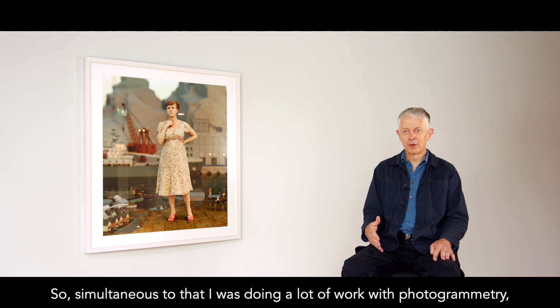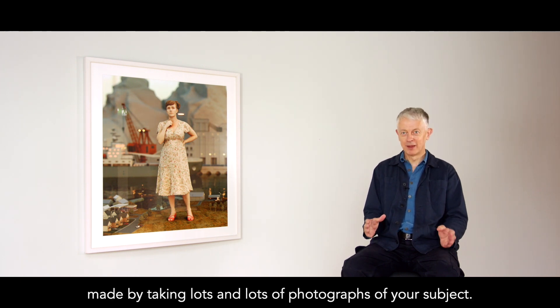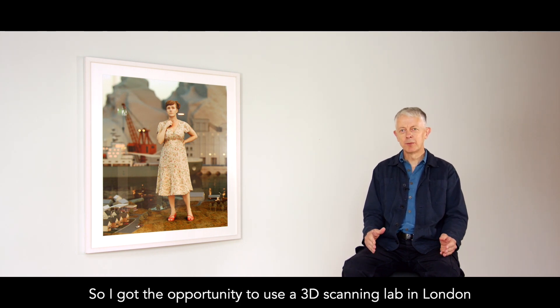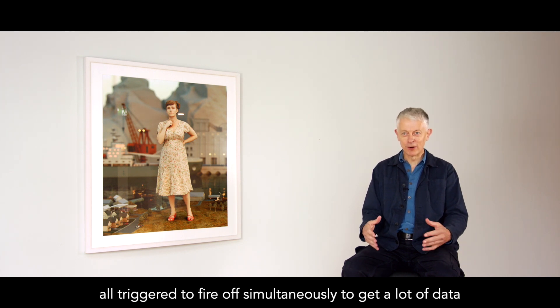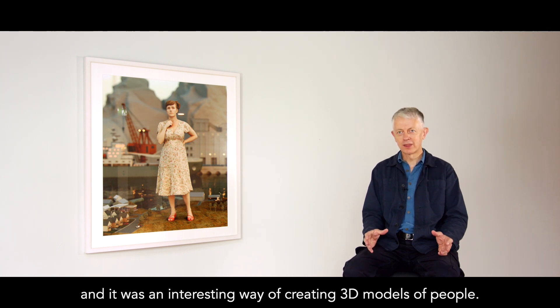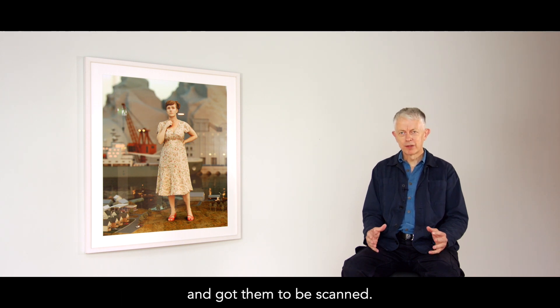Simultaneous to that, I was doing a lot of work with photogrammetry, which is a form of 3D scanning made by taking lots and lots of photographs of your subject. I got the opportunity to use a 3D scanning lab in London, which was basically a room that was a dome of cameras, all triggered to fire off simultaneously to get a lot of data — an interesting way of creating 3D models of people. I brought various people in — friends, actors — and got them to be scanned.